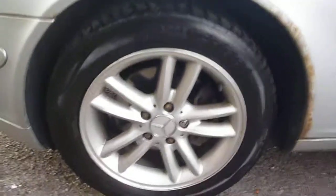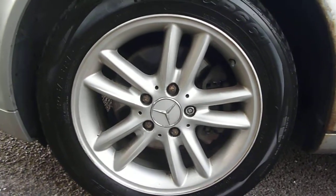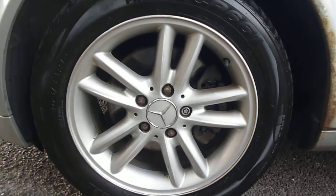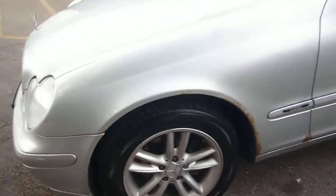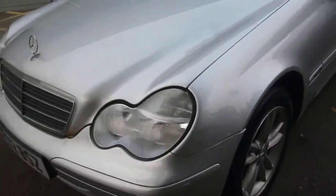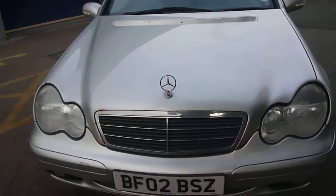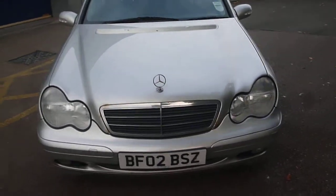The near side front wheel again shows signs of corrosion but little scuff damage to be seen. The tyres on the vehicle are five millimetres to five millimetres and four millimetres to the front, with the offside front being four millimetres but having outer edge wear, and two millimetres to the rear.